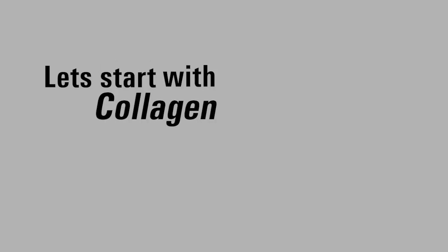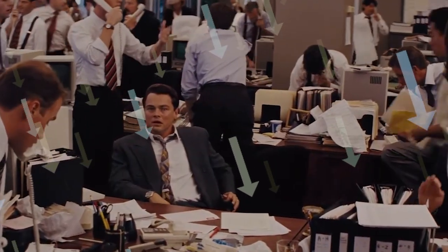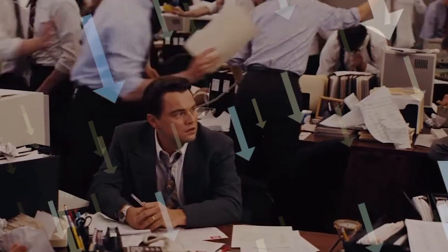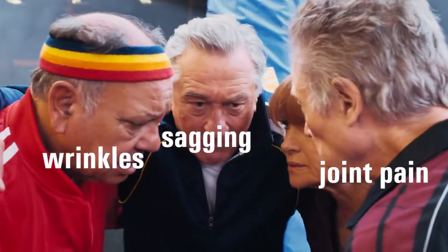Let's start with collagen — your skin's natural glue. It makes up about 75 percent of your skin, but after 25, production starts dropping, and by 50 you've lost almost half of it. That's when wrinkles, sagging, and even joint pain creep in.